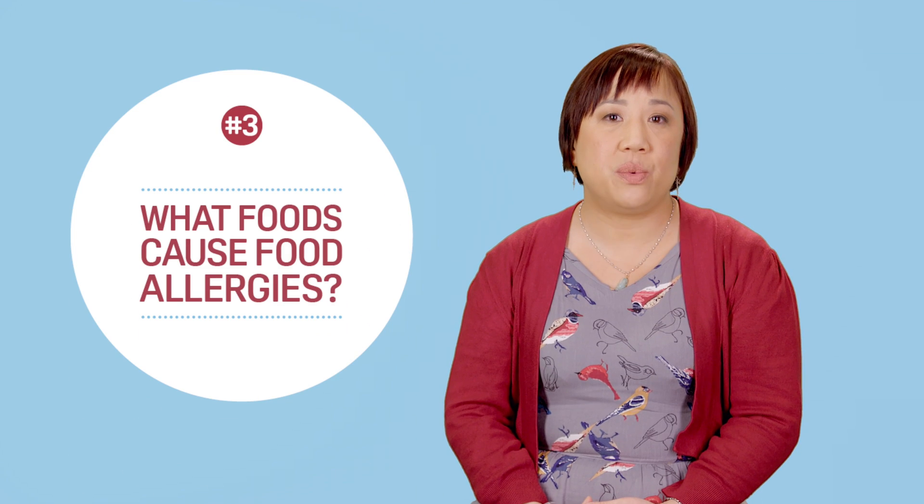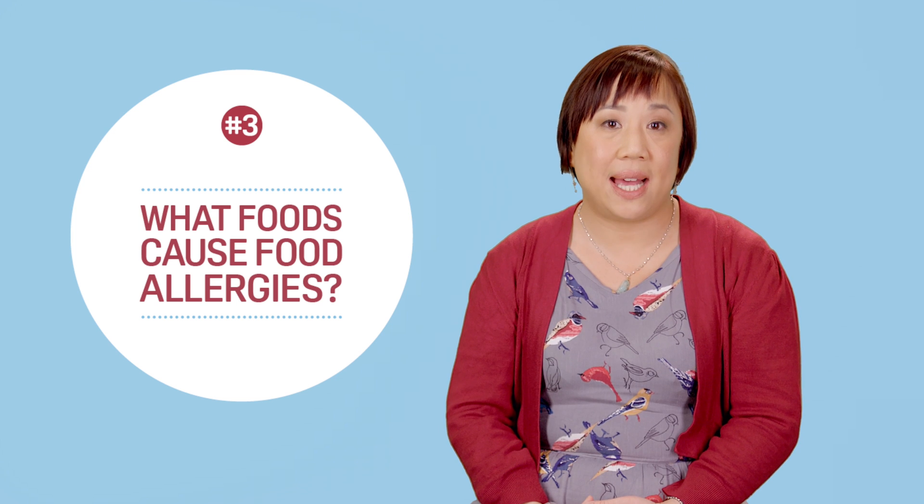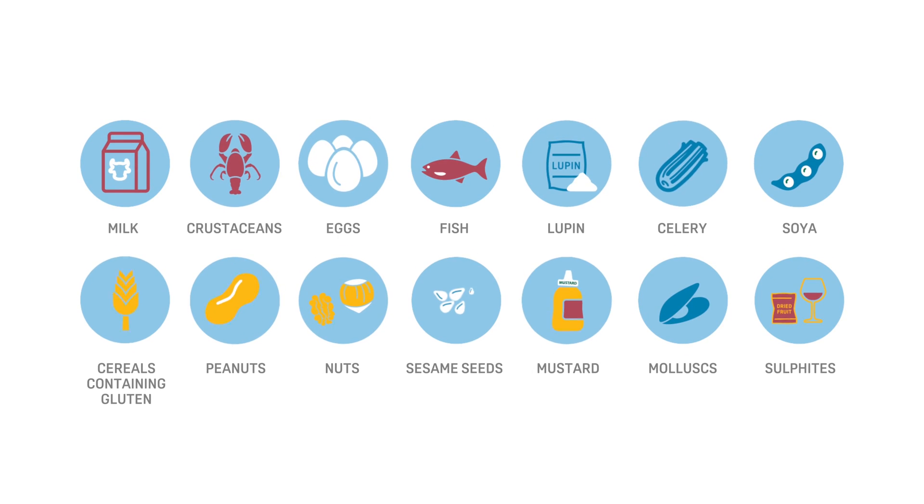You can be allergic to any food, but certain foods are responsible for most food allergies. In the UK, food businesses must tell you if they use any of the 14 key allergens in the food and drink they produce. The 14 include common allergens like nuts, peanuts, eggs and milk, as well as unusual ones such as lupin, celery, mustard and sulphites.